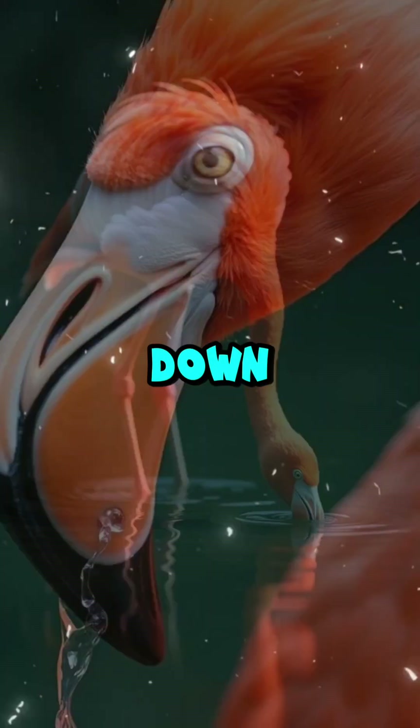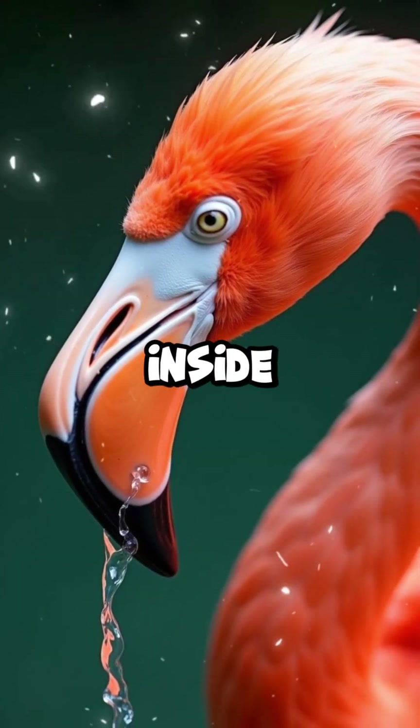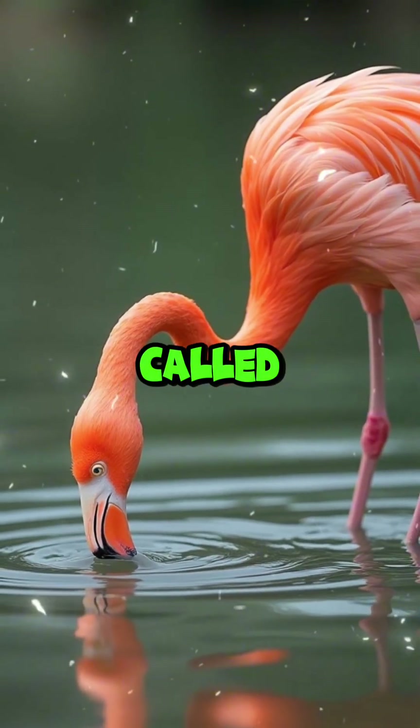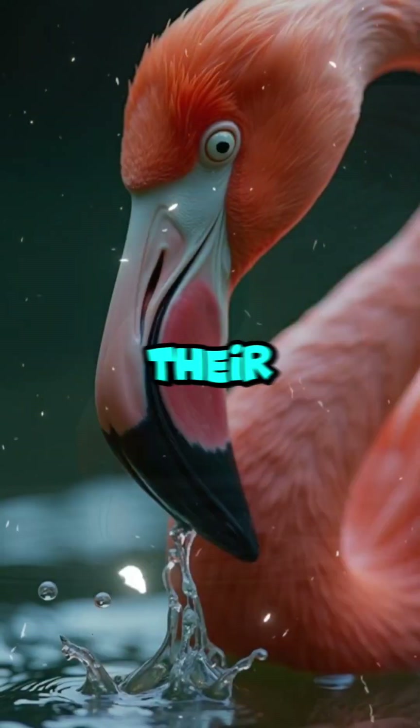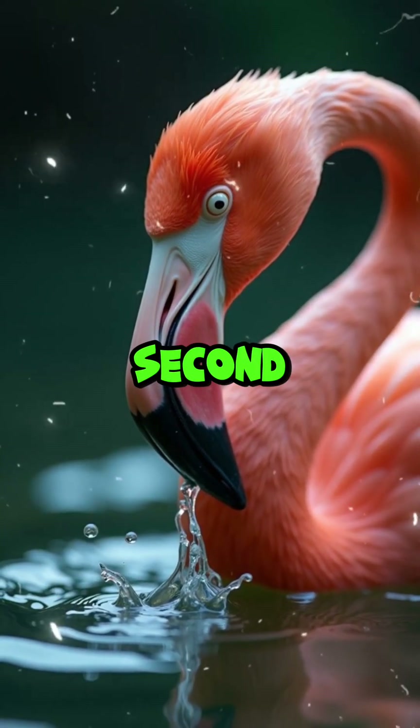Flamingos feed upside down — their beaks are uniquely bent to match the water's surface, and inside they're lined with hundreds of fine comb-like plates called lamellae. As they sweep their heads side to side, they pump their tongue up to four times a second, pulling in water.